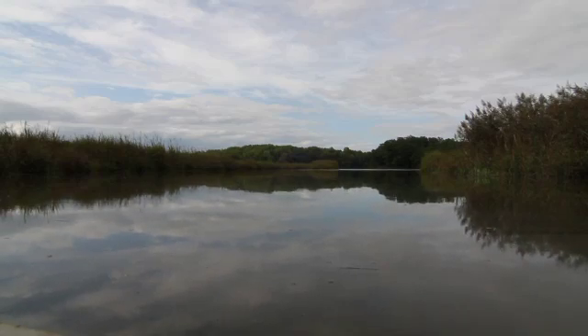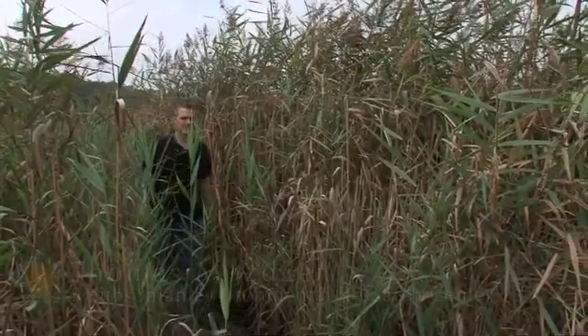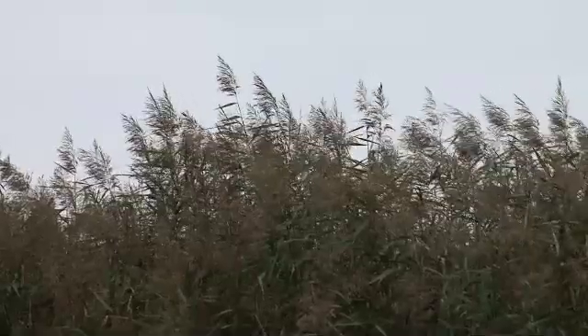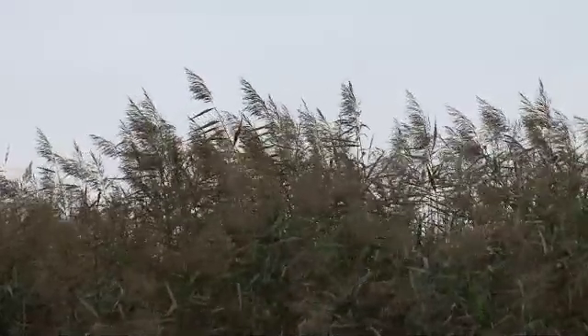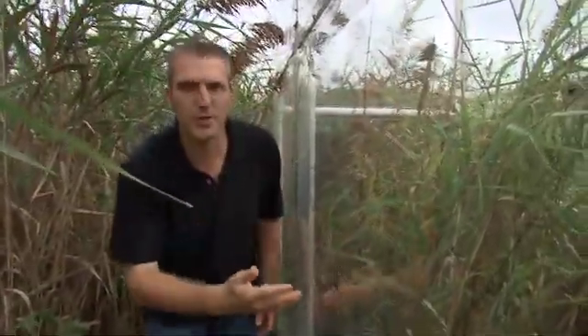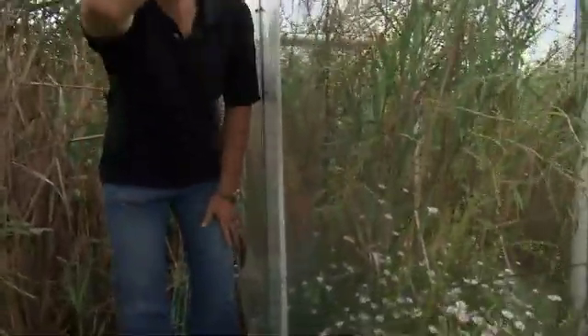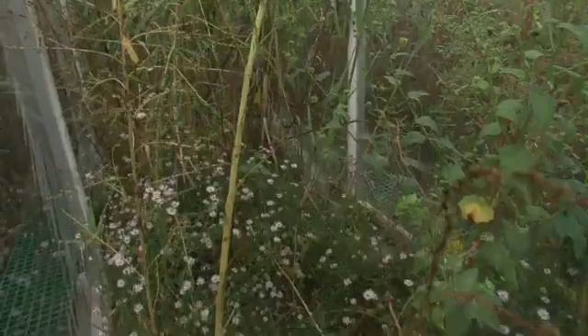As sea level rises, will the marsh simply drown and disappear, or will new plants like Phragmites take over? This is the common reed Phragmites australis — the world's most widely distributed flowering plant, found on every continent except Antarctica. It's a very aggressive plant; it can grow up to around 16 to 20 feet tall. As Phragmites invades, it's actually changing the vertical distribution of the plant canopy, where we have Phragmites growing very tall compared to the native plant community, which is a short stature community.